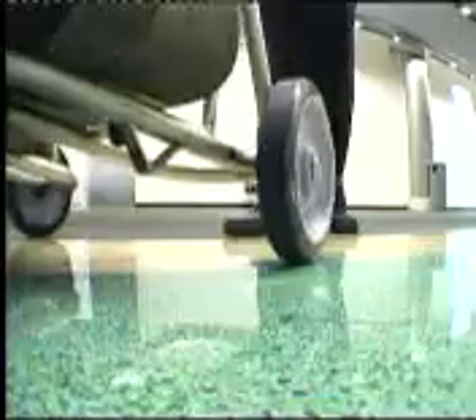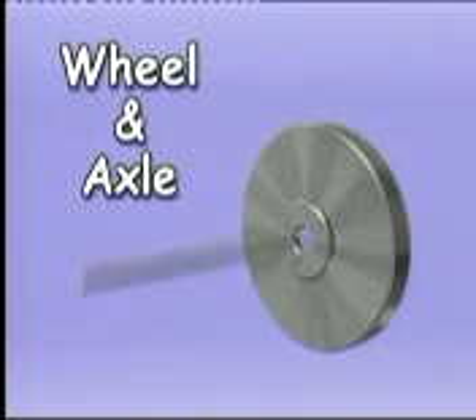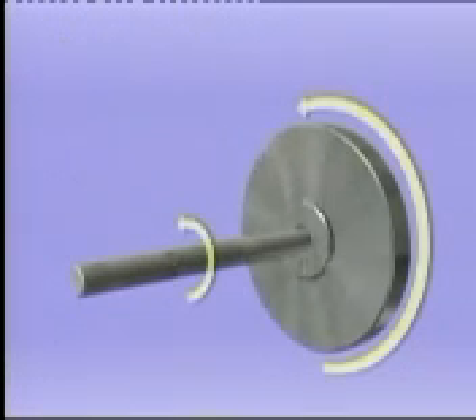I don't think any tool has changed the way people live more than the invention of the simple machine called the wheel and axle. A wheel and axle is really another type of lever. The round wheel is connected to a round post called the axle. Turn the wheel and the axle goes along for the ride, and that means anything resting on top of the axle gets a ride too.